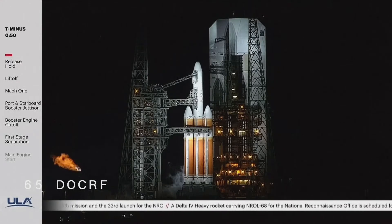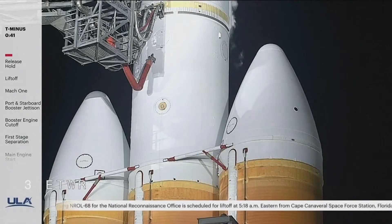50 seconds. Second stage LH2 secure at flight level.